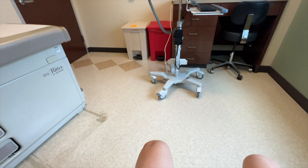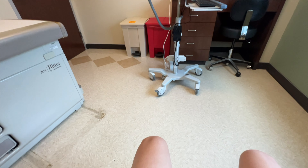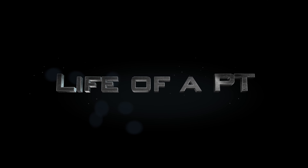I am required through my work to get an annual wellness exam every year. I don't like needles, but I gotta suck it up at least once a year. I will go over my blood work results in this video. I'm Jeffrey, physical therapist, and welcome to Life of a PT.